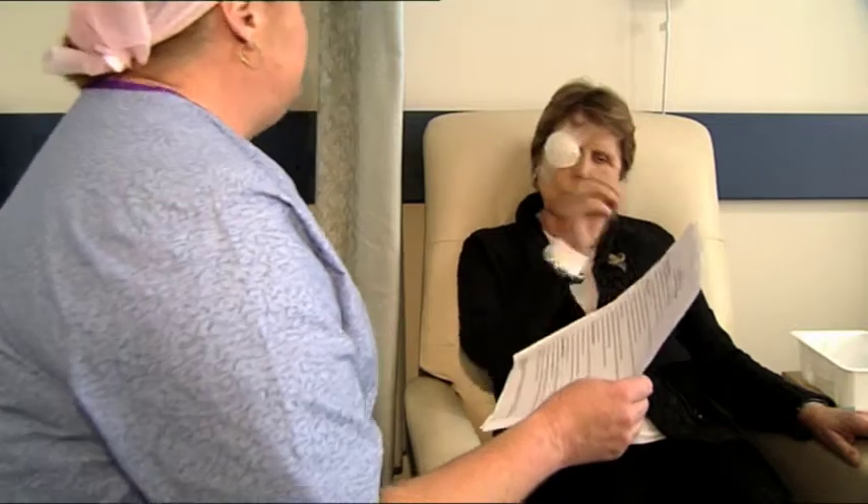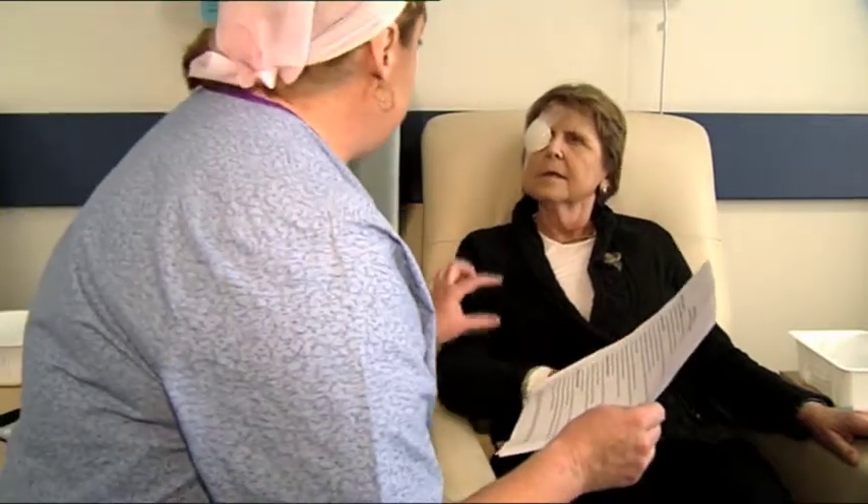Our nursing staff will continue to monitor your vital signs until you're ready for discharge. Post-operative discharge and education instructions will be given to you by our nursing staff.